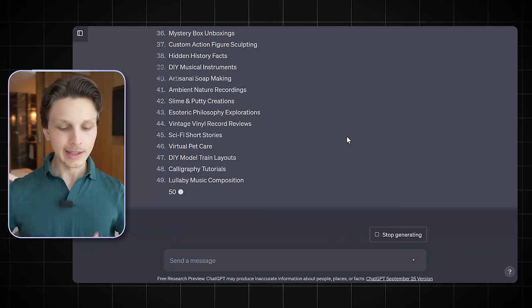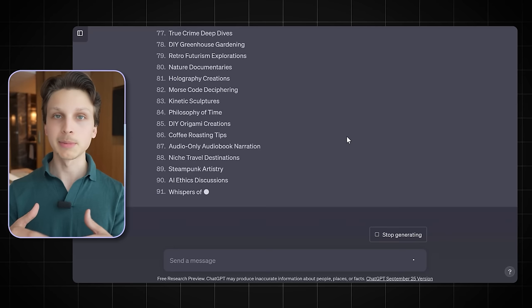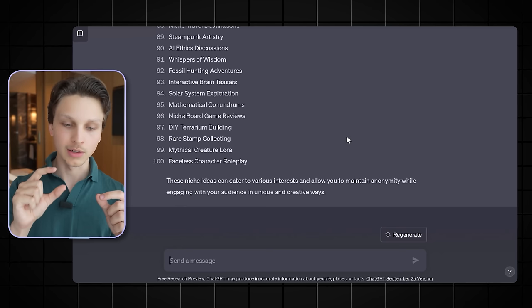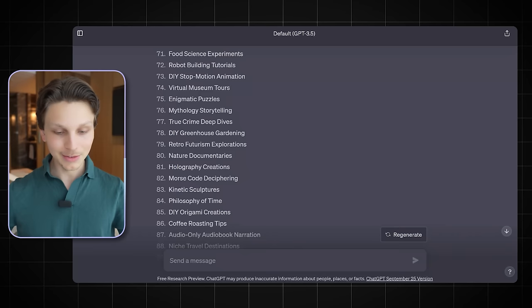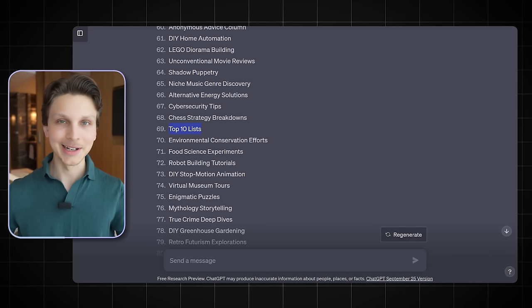The reason we're generating 100 ideas is that we want a lot to choose from — we don't want to be limited to just a couple. As you can tell, a lot of these niche ideas are very unique and actually really good. For example, mystery videos and historical mysteries do incredibly well on YouTube. Same with top 10 lists — that's how I personally got my start. I run over a dozen different channels and some top 10 channels. Philosophy also does very well.